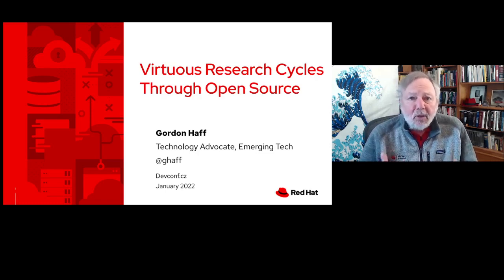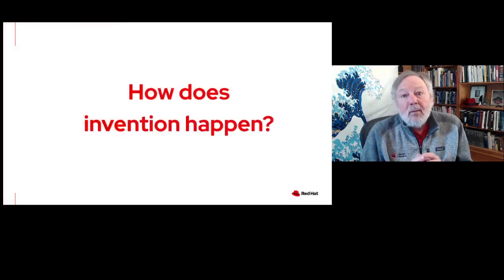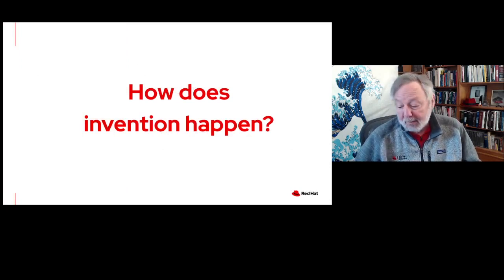The topic of my talk today is I'm going to take you through some of our thinking around setting up Red Hat Research, some of the things we're doing at Red Hat Research, and some of the things we've learned in setting up the program. But first, I'd like to spend a few minutes to talk about the nature of invention in the first place.